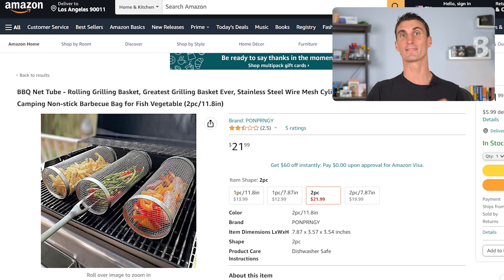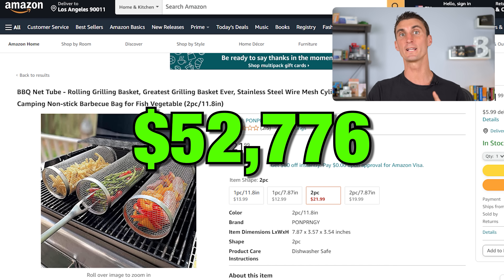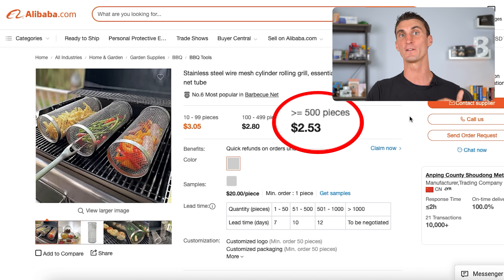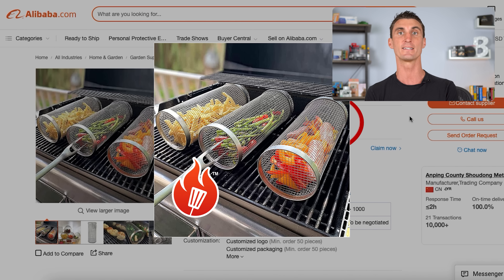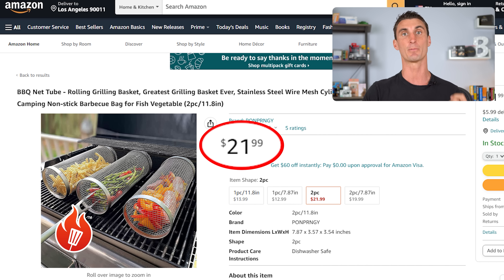For instance, I found this product that's making over $50,000 per month. What's crazy about that is you can buy this exact same product on Alibaba.com for just $2.53, even though it's being sold on Amazon for over $20. So what you can do is buy this product in bulk at the discounted price with Alibaba.com, put your own brand on it, send it into the Amazon warehouse, and sell it for the full retail price and keep all the profit.